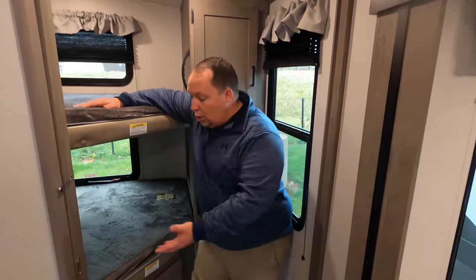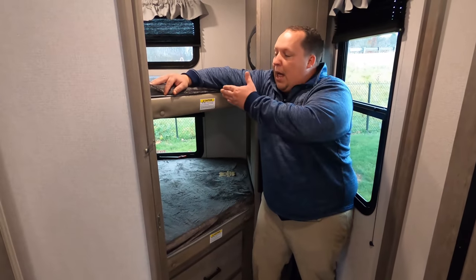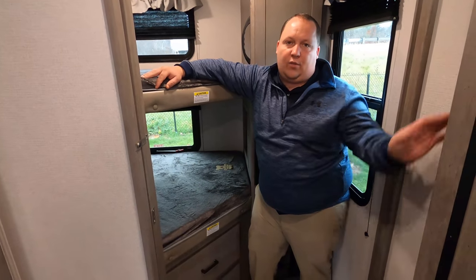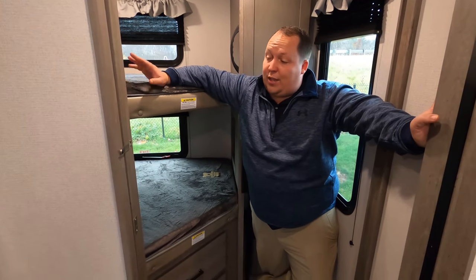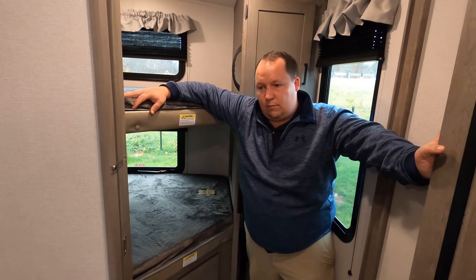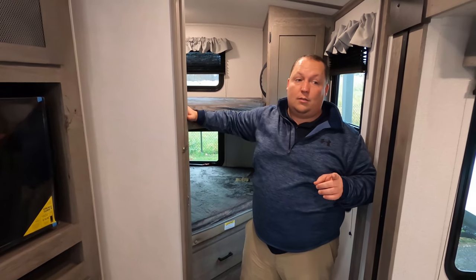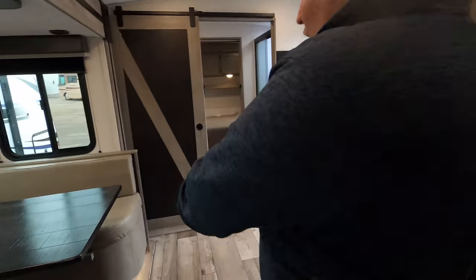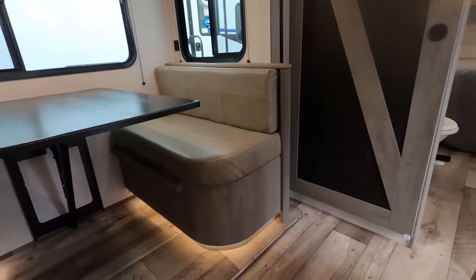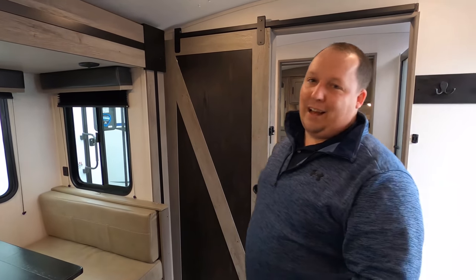Now three things we don't like. Number one: the bunk room door. When you close it, it's a thin door — you're still going to hear everything. You can't change or get dressed in there. I think it would've been better to just leave it open to the living room. Number two: the slide-out edge. It's an inch-by-inch sharp edge that's going to cut your leg — your calf is going to be bleeding, and that's just a poor design.